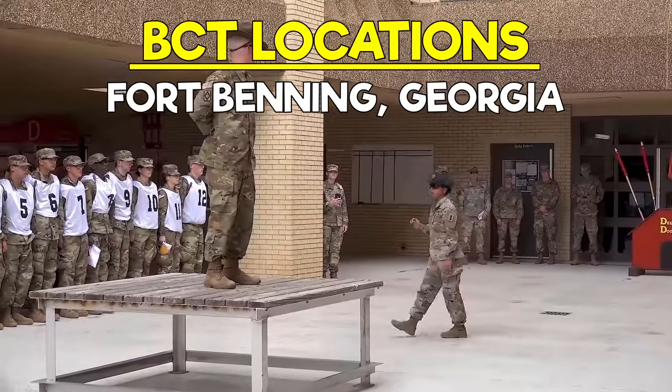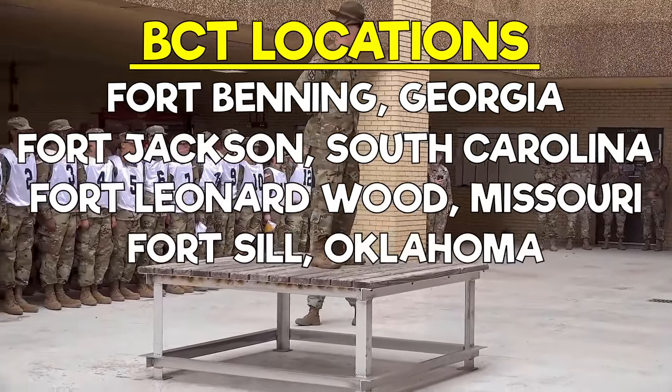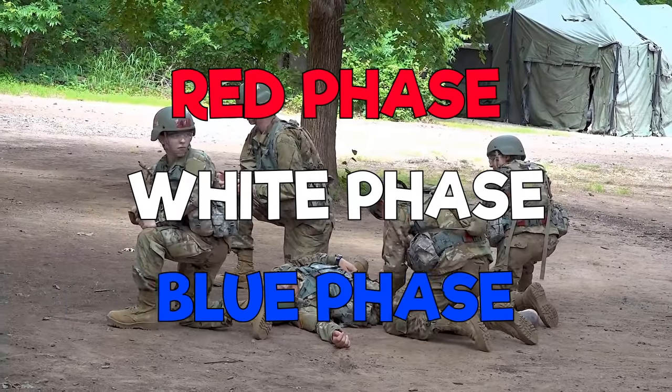Fort Benning, Georgia; Fort Jackson, South Carolina; Fort Leonard Wood, Missouri; Fort Sill, Oklahoma; and Fort Knox, Kentucky. The three phases of BCT are the Red Phase, White Phase, and the Blue Phase.